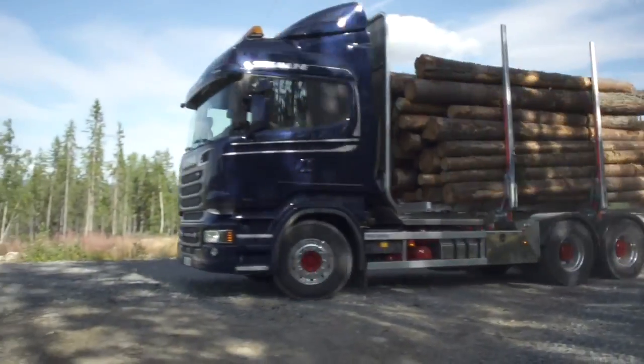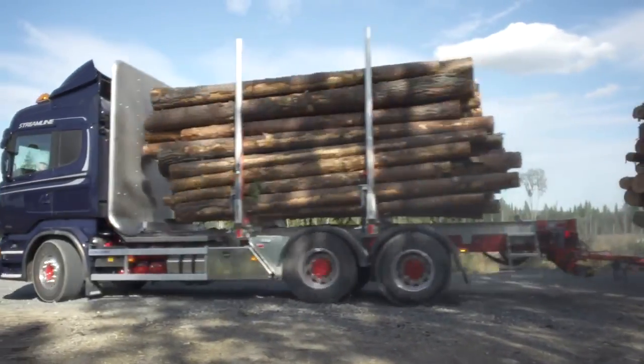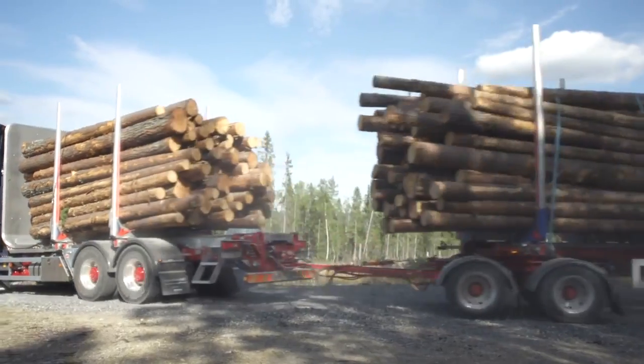Heavy loads or short cycle times — that's when Scania's top-of-the-line V8 excels with its impressive torque, while still being able to deliver class-leading fuel economy and productivity. And the fact that our customers buy V8s over and over again proves that they are durable and that they offer the kind of reliability that's needed.